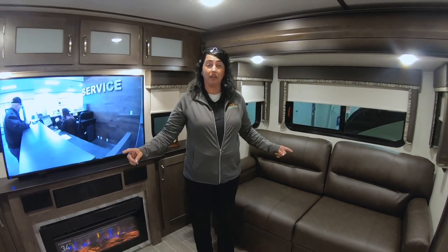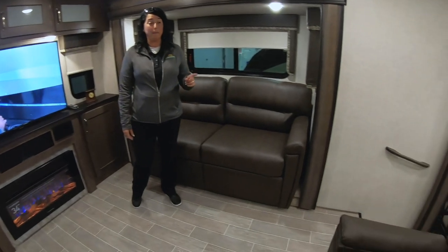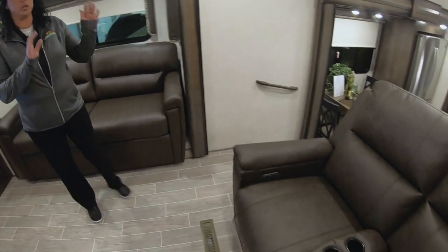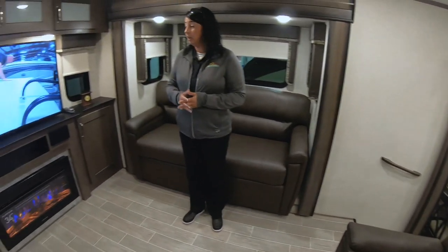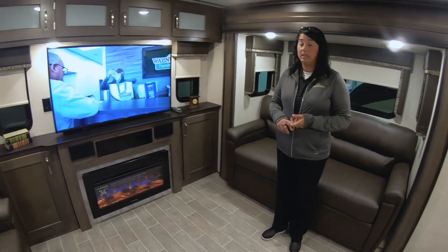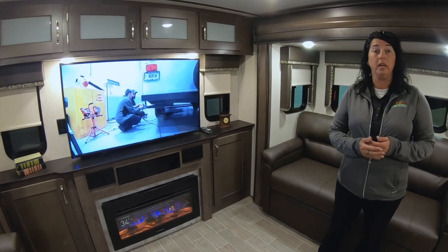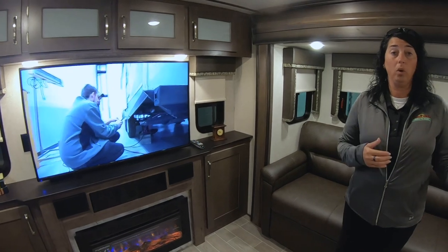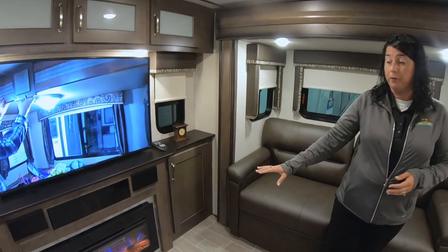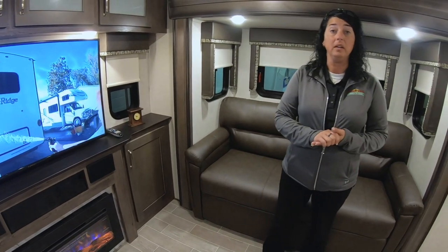Not only do you have the two sofas up here in the living area that make into beds, you also have theater seating right here as well, which is great because it is right across from the huge television. You also have a CD/DVD player that is Bluetooth compatible, so you can link your phone to it and listen to music inside or outside. 34-inch fireplace, which is really cool as well because that's another source of heat.